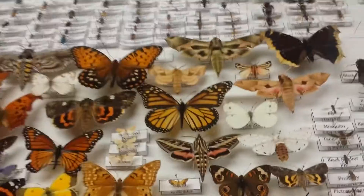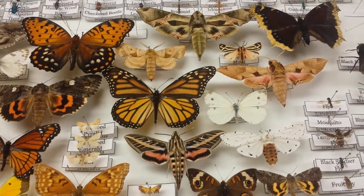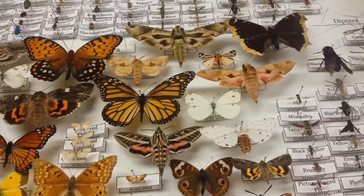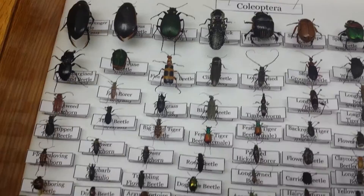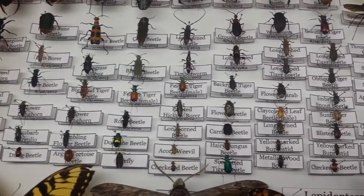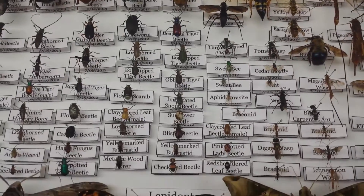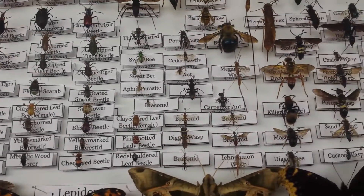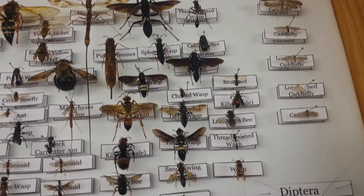Hey guys, it's a proud cat lover and today I'm going to show you one of my insect boxes. This is my second insect box — the first one is actually under it down there — but I'll show you some of my insects that I have. This is a collection that I've been building ever since I was 11. Some of these insects you may never see any other, and then others you may see all the time.